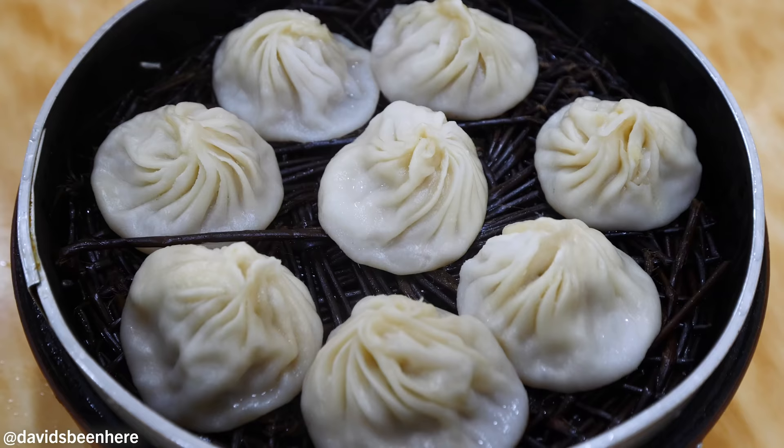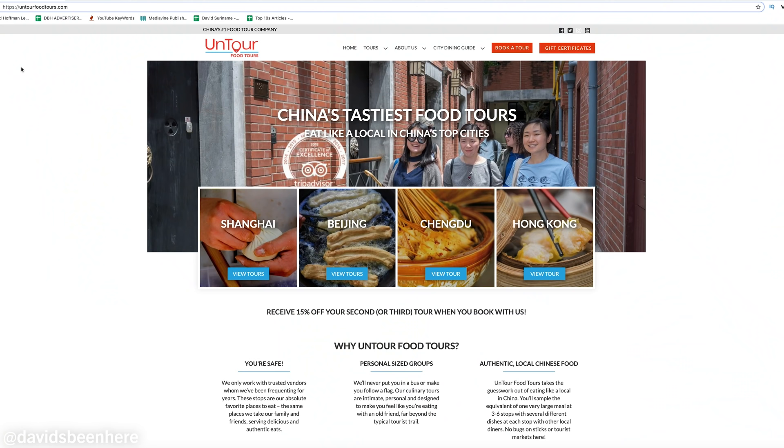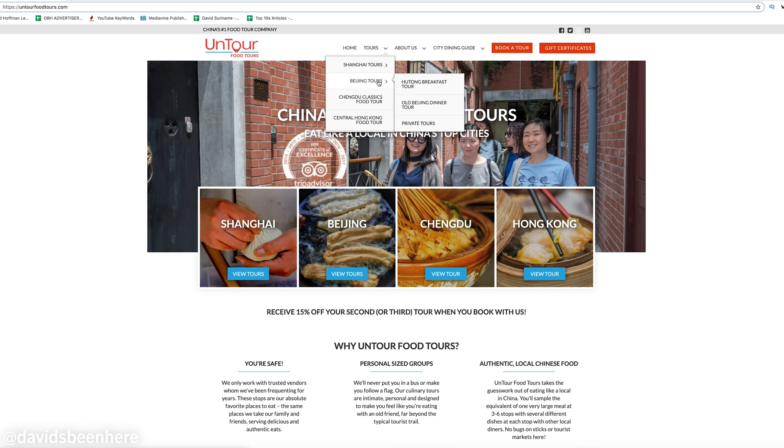If you don't know about Untour Food Tours, they have some of the best food tours in Shanghai. They also have food tours in Beijing, and when you come here you definitely have to go on a tour with them - it's amazing. I did one last night and it was so delicious. I'm still full! Alright, let's go eat.